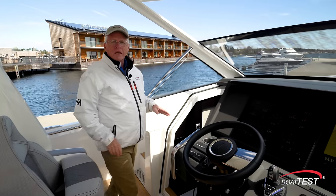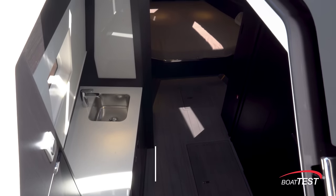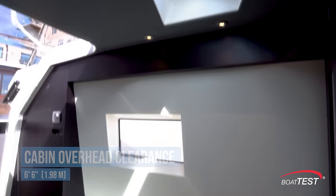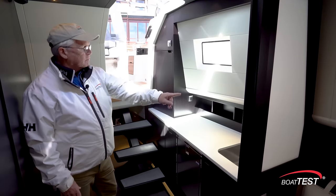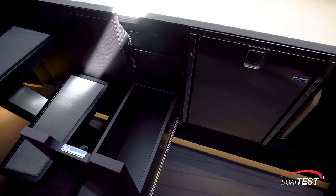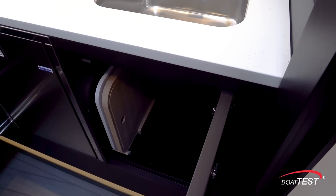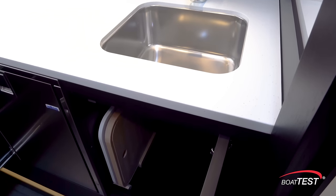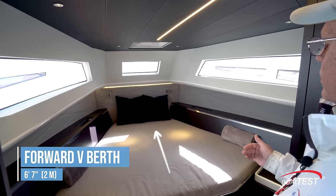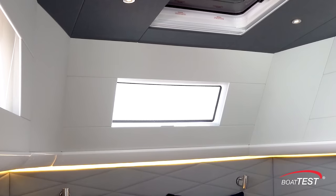Now let's check out the overnight capability down below. It's a roomy cabin with six feet six inches of overhead clearance. The galley is over to the port-hand side with plenty of storage to the back of the Corian counter, a stainless steel sink, refrigeration just underneath, plus additional storage. There's a cutting board and a cover for the sink, both with dedicated storage underneath. Forward, there's a V-berth at six feet seven inches, with hull side windows to both sides and another one forward.